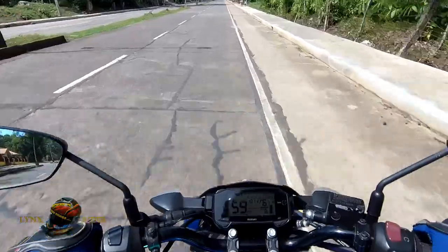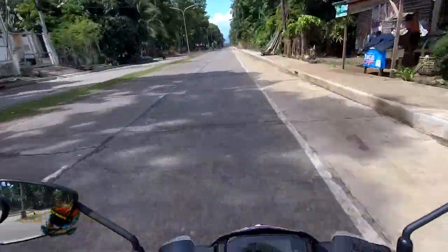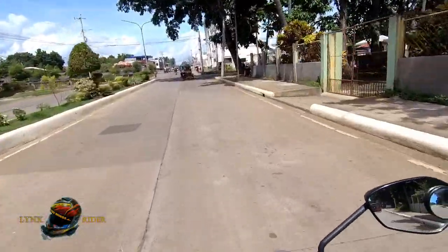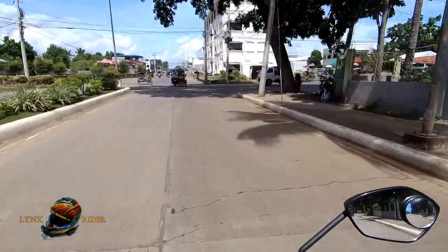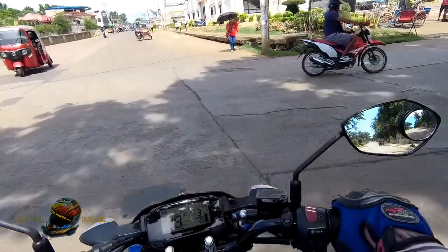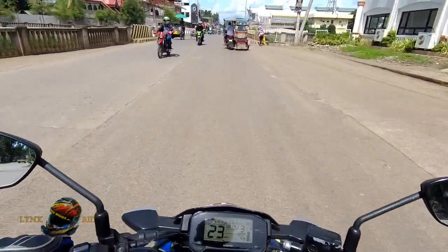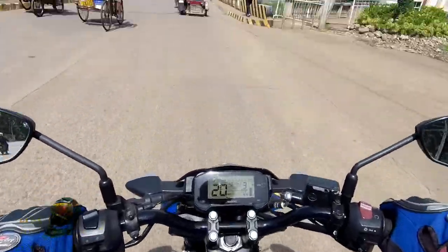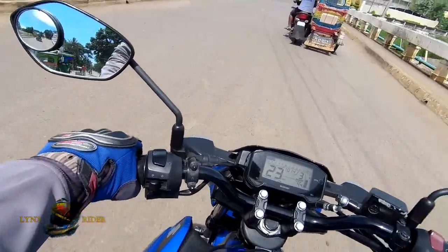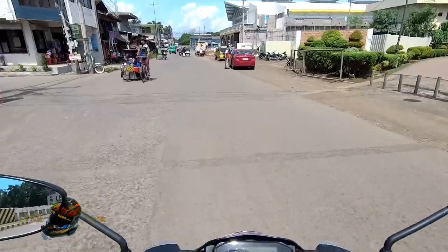Ipapakita ko po sa inyo yung proseso ng pagawa ng crash cage natin — yung ibinibinta nating crash guard. Halimbawa ngayon, merong nag-order po sa atin. So una po nating gagawin, natural, alis tayo ng bahay. Dito na po tayo ngayon — mula sa bahay hanggang dito sa lungsod ng Tangub, 4.4 kilometers. Una lang pong gagawin is bibili tayo ng mga materials.